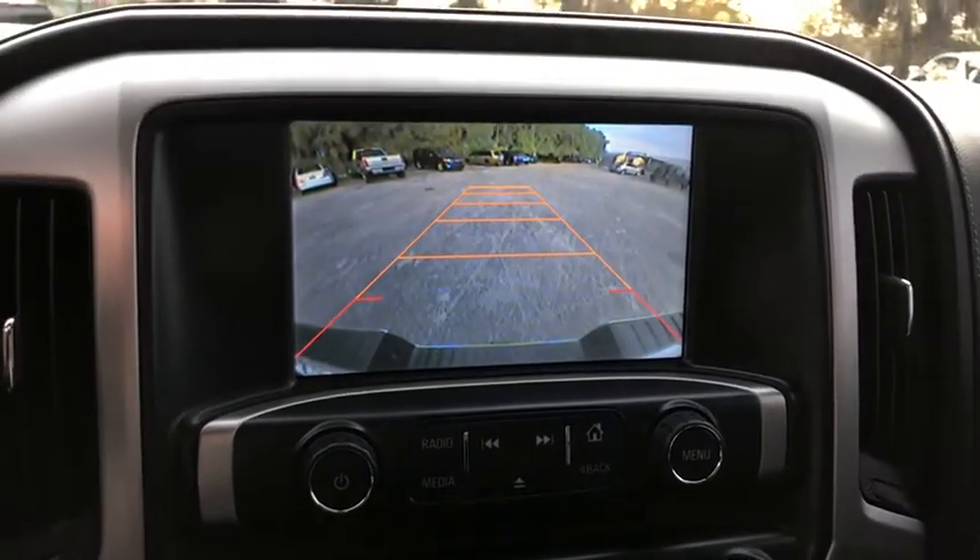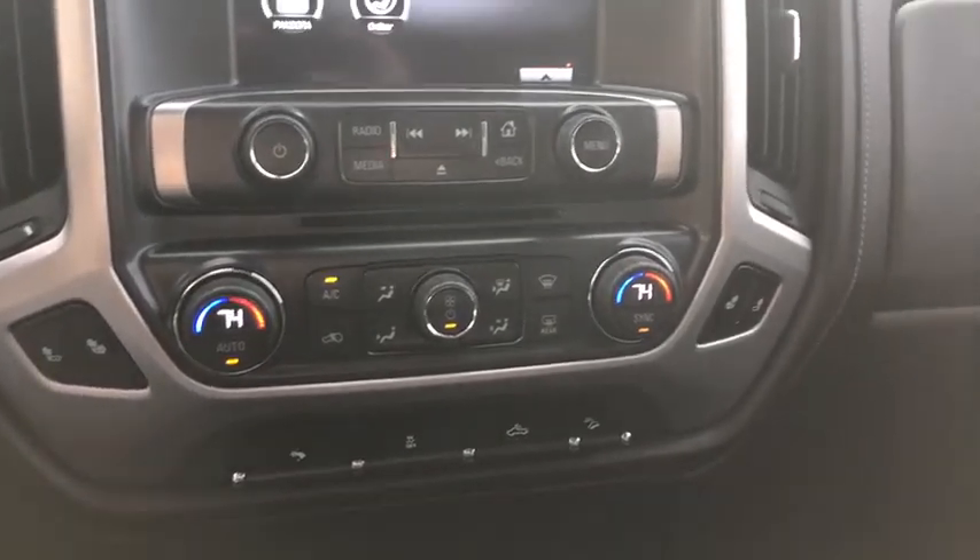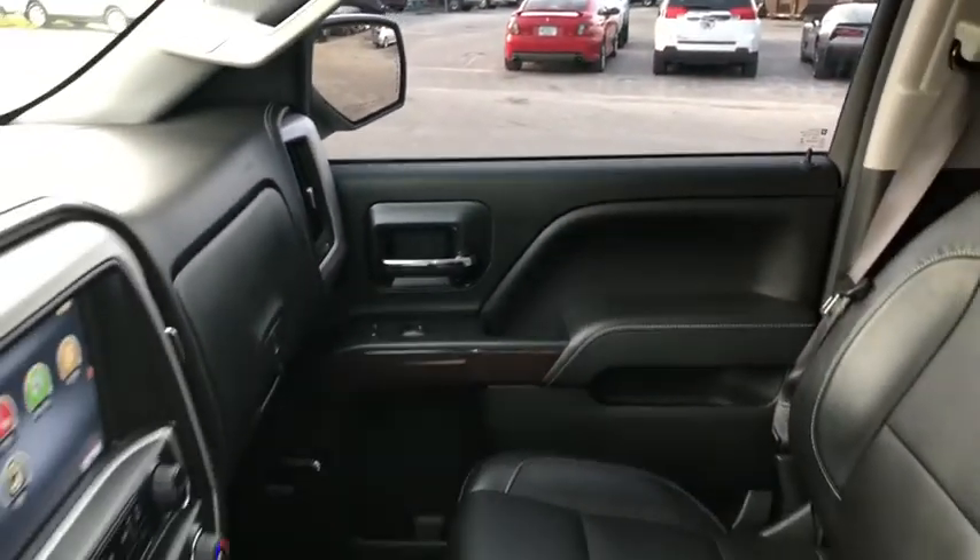Universal garage door opener, security system, heated front seat, electronic stability control, rear window defroster, fog lights, CD player, power windows, trip computer, heated front driver and passenger seat.